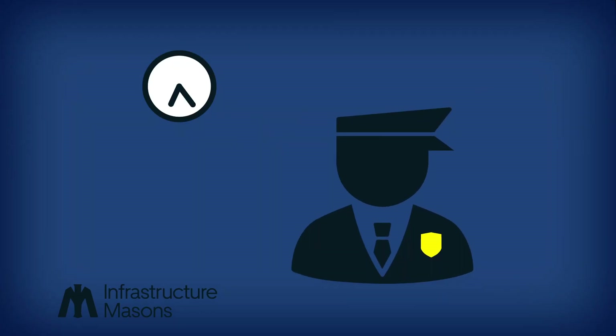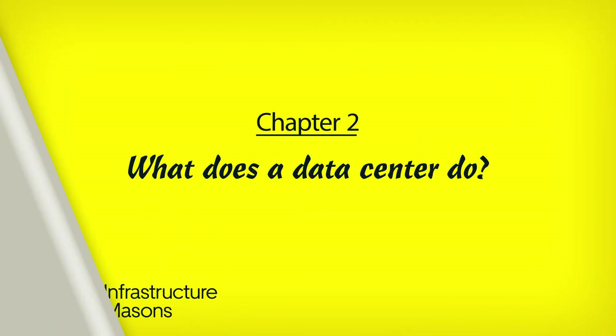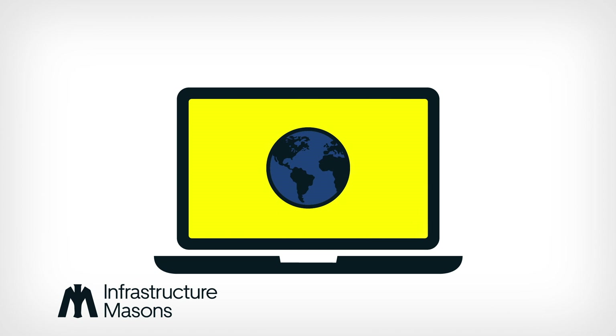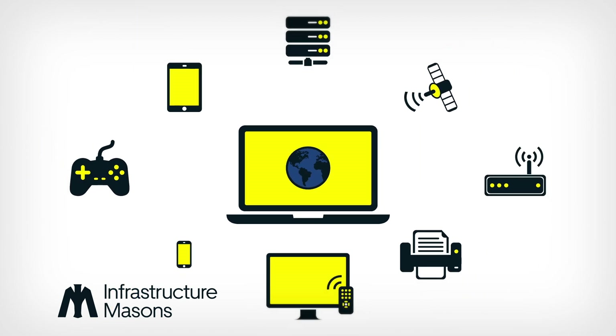They have 24-hour security; controlled access points and cameras keep an eye on everything. But what are these buildings there for? They protect computers — but not just any computers. They protect the computers that run the world, your world. Every single piece of technology used on the entire planet needs a data center for it to work.